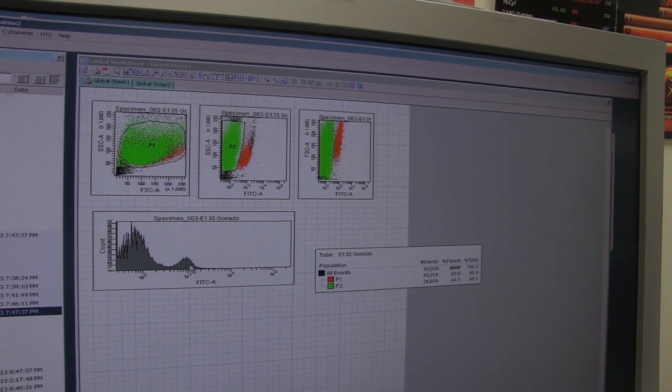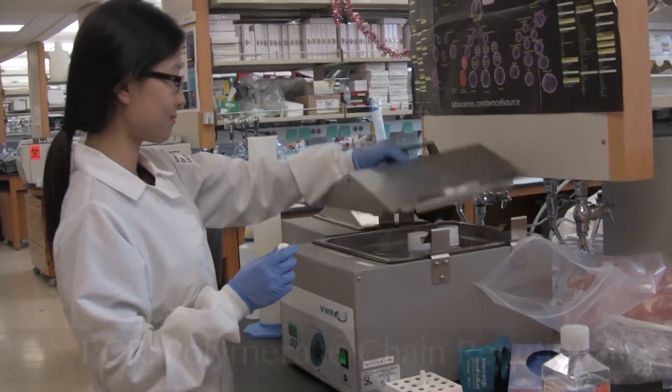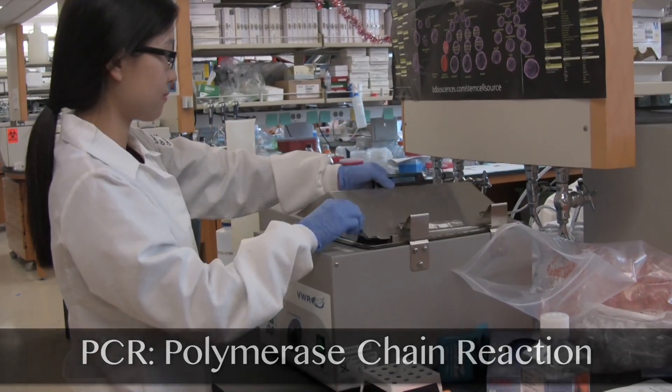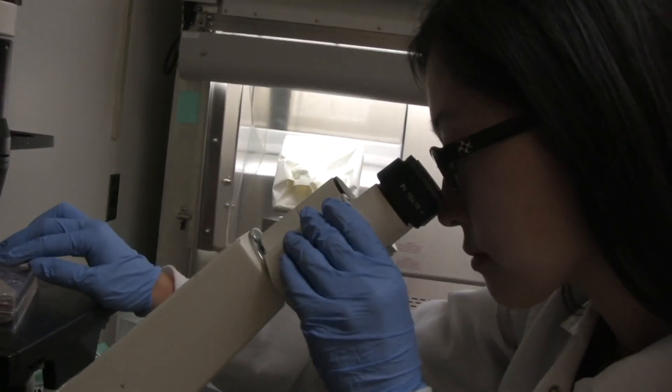Another machine I use is the PCR machine, with which we are able to amplify the genes that we are interested in to see whether anything is missing or over-expressed in different conditions.